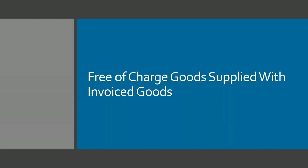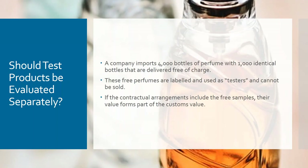You also get free-of-charge goods supplied with invoiced goods — commonly samples. They can at times be free from paying duty and sometimes they're dutiable. For example: a company supplying 5,000 perfume bottles, 4,000 for sale and 1,000 identical bottles delivered free of charge marked 'tester, not to be resold.' If the contractual arrangement allowed for the free samples — so you knew you were getting 5,000 and effectively paying for 4,000 — then you only base the value for duty on the 4,000. If however the contract was only for 4,000 and the supplier added another 1,000 out of goodwill, you'll have to pay duty on those using identical goods valuation.